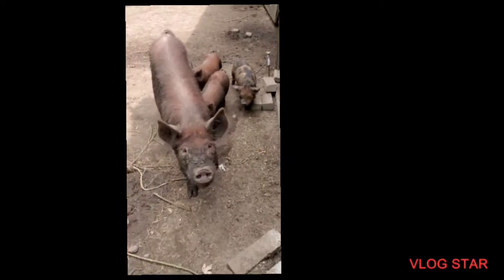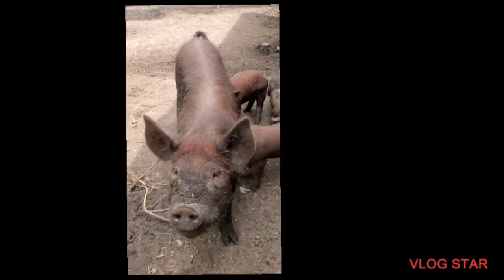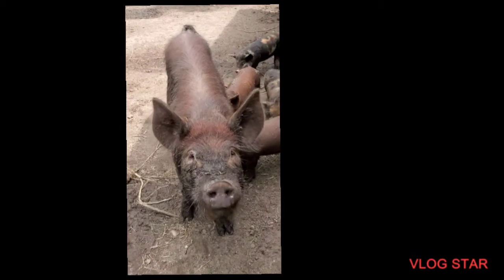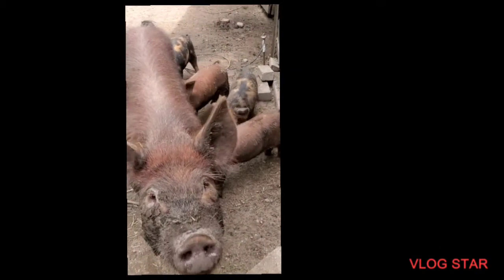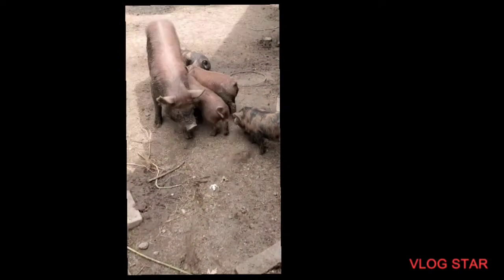We have some baby ducks in here — just a few left, about 10, getting a little more feathers so they can come out. And this is our IPP with two little fins, nursing. They're staying healthy.